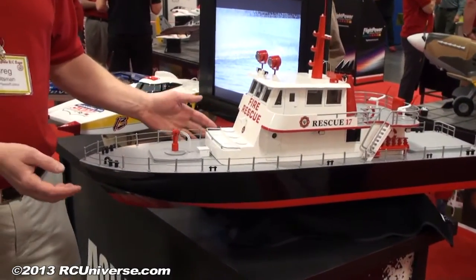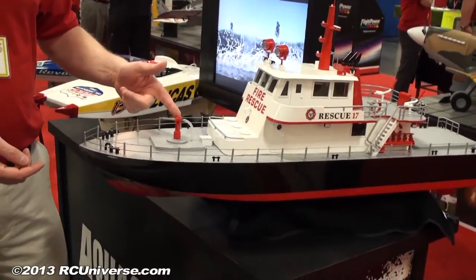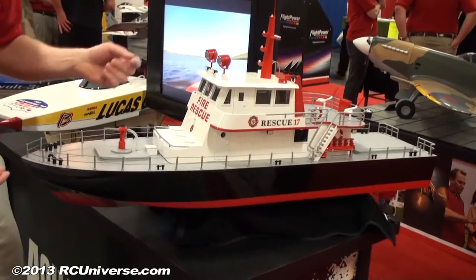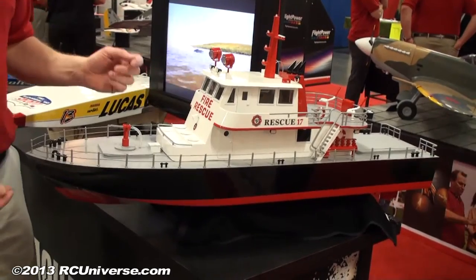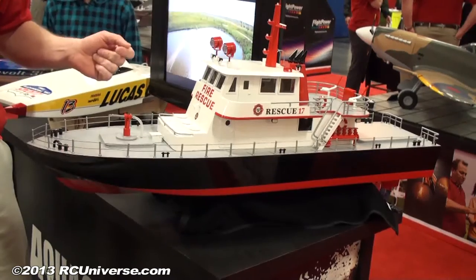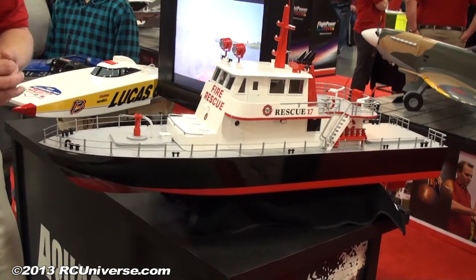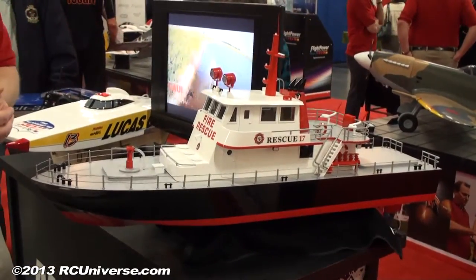The neat thing about this boat is it comes with a water cannon — if you come up to a fire, you've got to be able to put it out. There's a servo on it that moves it around, and it pulls water from the pond via a pump, so you're not going to run out of water. The water sprays about 15 to 20 feet. It's fun to drive along the bank and squirt people on the sides. It also comes with lights on the mast and some spotlights.